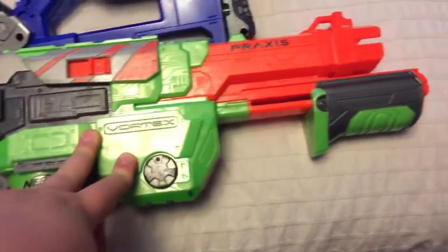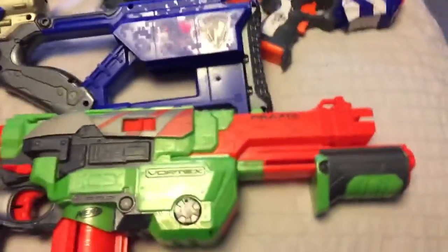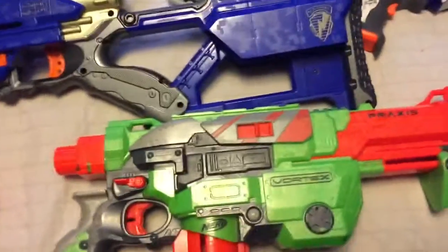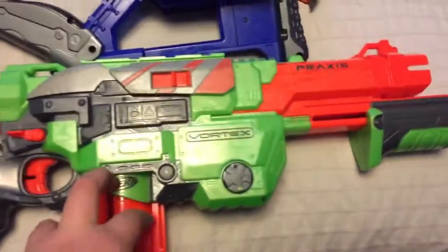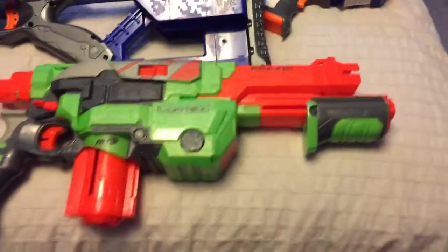This is a Vortex Praxis. If you don't know what the Vortex line is, instead of shooting darts it shoots discs. So that's what that is. And down here on the floor, another Praxis.